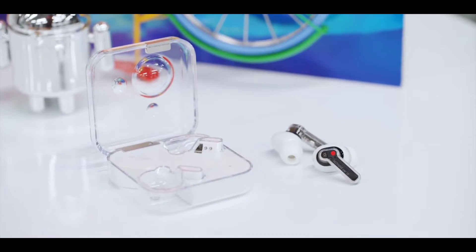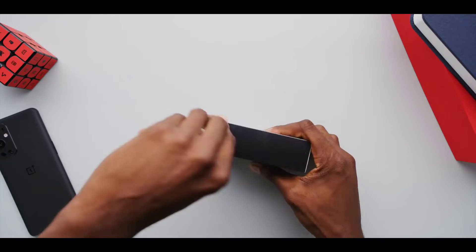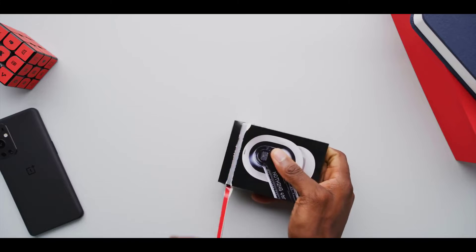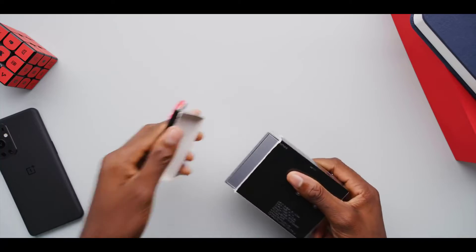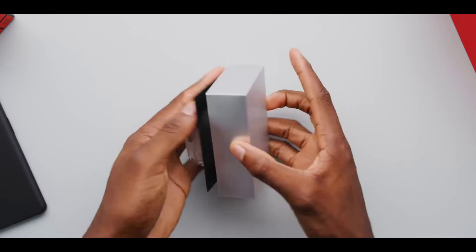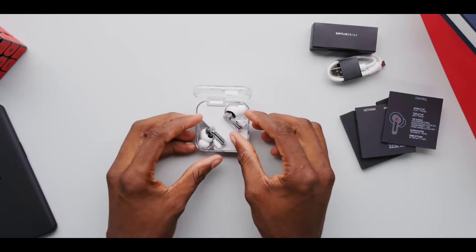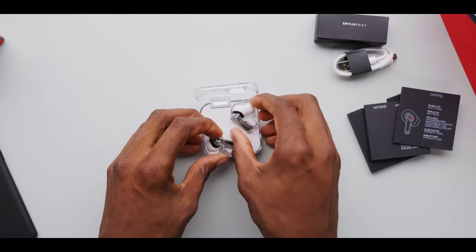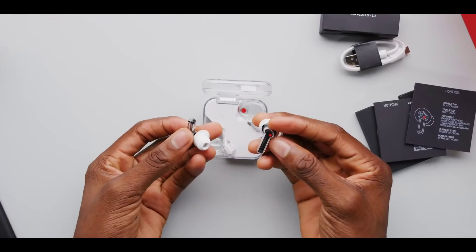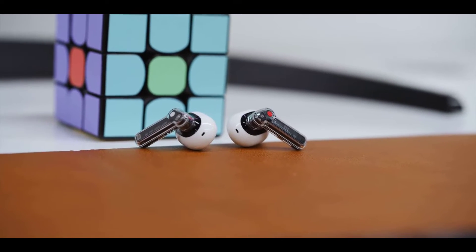Sure, the stemmed design emulates the AirPods, but you get such a great bang for your buck with the Ear One headset. Microphone quality is very good and certainly passable for personal calls along with most professional calls. Battery life is on par with other noise cancelling wireless earbuds, as the Ear One lasts 4 hours 30 minutes with ANC enabled. When you disable noise cancelling, you'll get closer to 6 hours of playtime.